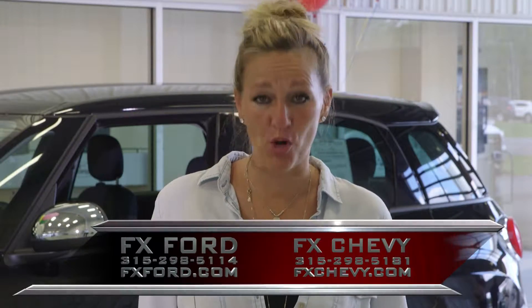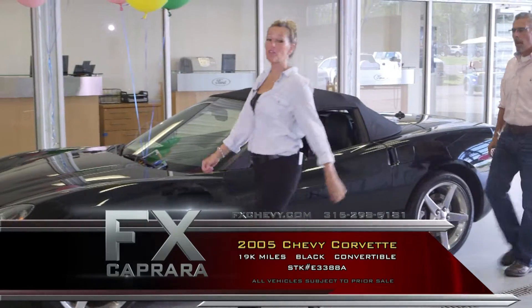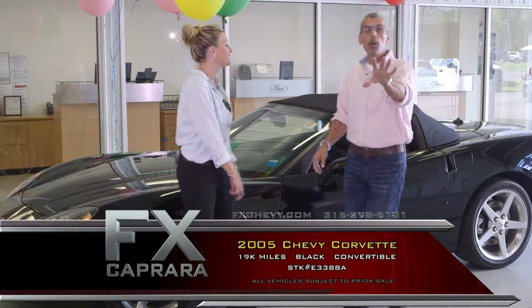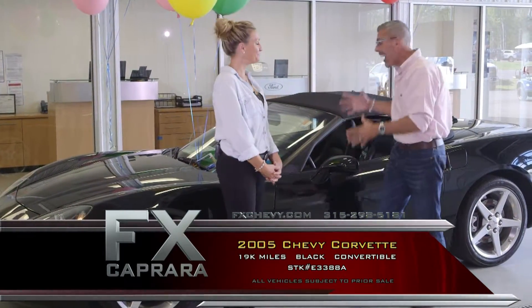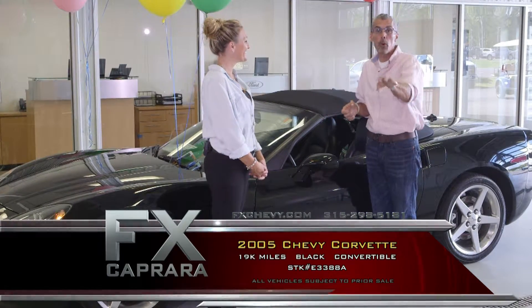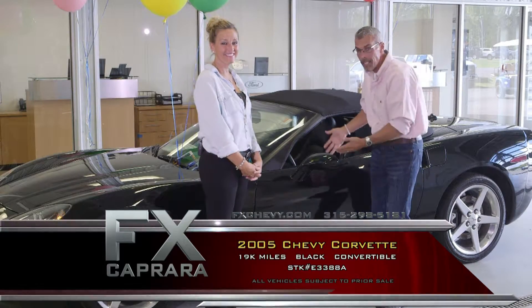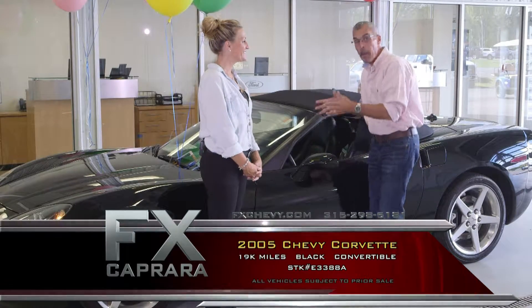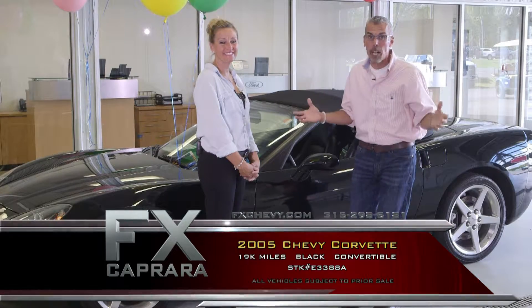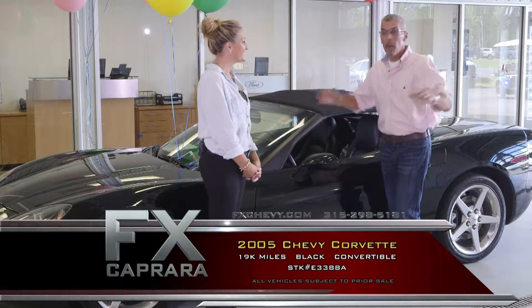And now, a sports car. Car number two is the 2005 Chevy Corvette Convertible — all-new body style, 2005, with 19,000 miles. That is just the trick question of why you always want to buy a Corvette in the Northeast. You want to buy one in the North country, because with 19,000 pampered miles, this thing came fresh out of a garage — a black convertible with a six-speed, and what a gorgeous car.